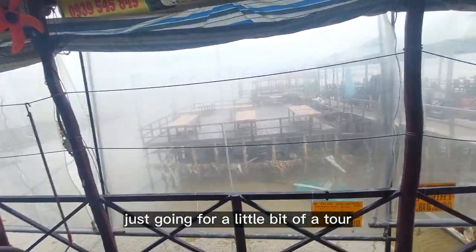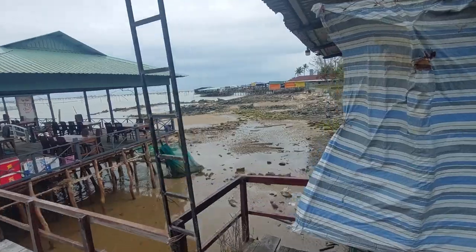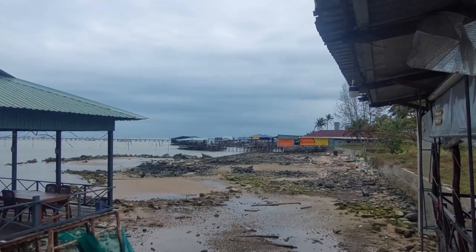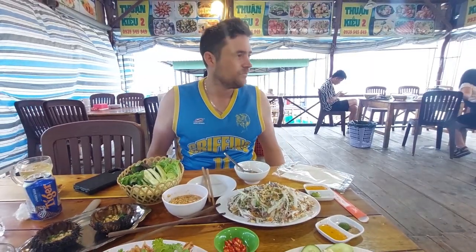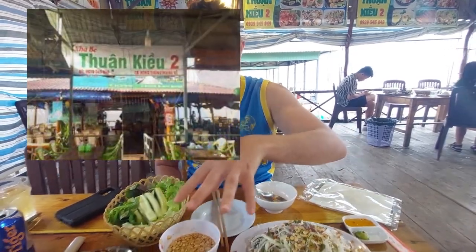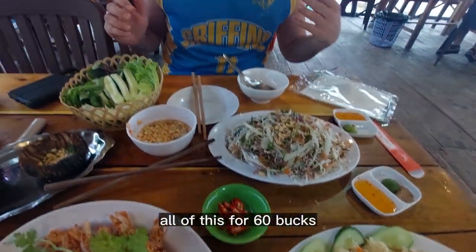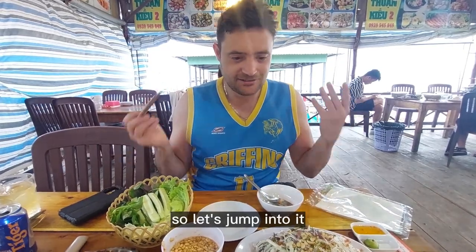Just going for a little bit of a tour before our feast comes. The remains of some fishing village over here. So we're at this really popular seafood restaurant. It's a little spicy. We've got a bunch of different stuff. I did a bit of an introduction before. All of this costs 60 bucks. So let's jump into it.